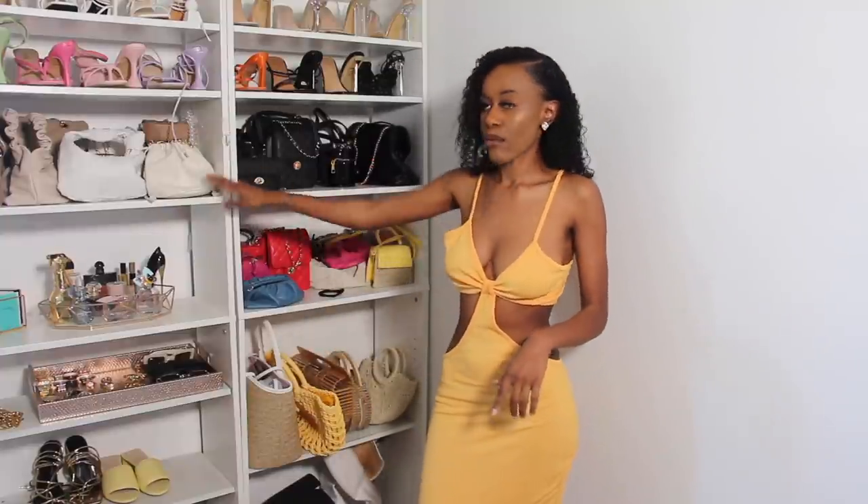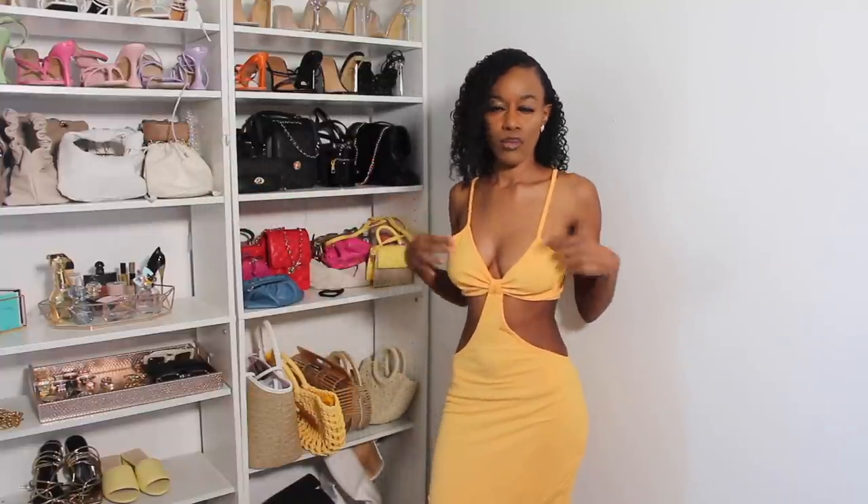I want to wear this outfit with some white heels and a white bag, just to give it that white-on-white look with a pop of color from the mustard.